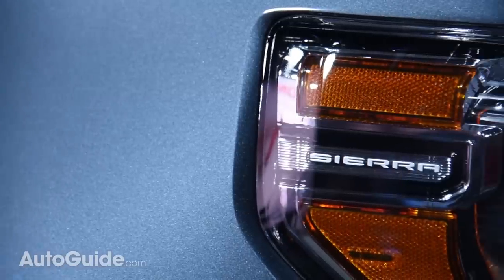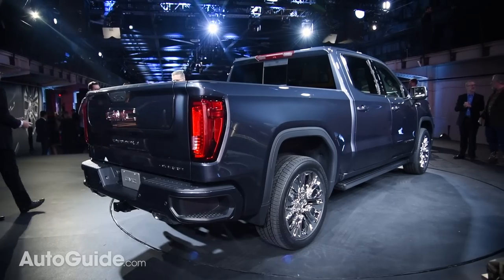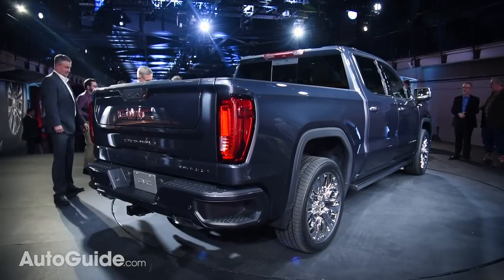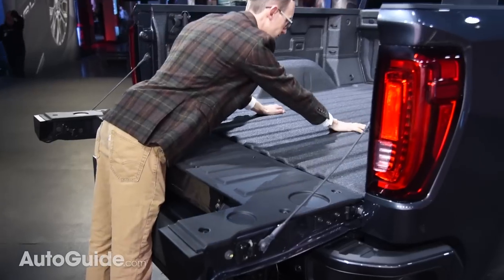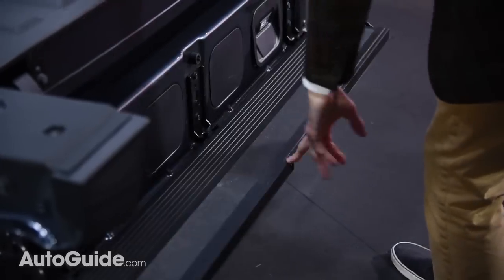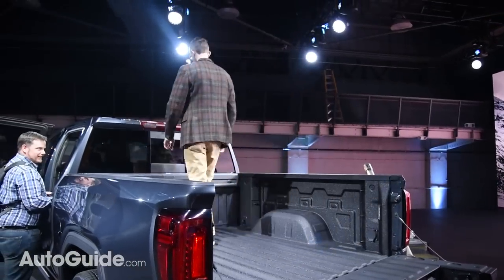But arguably the biggest news with this totally redesigned truck centers on cargo carrying. For starters, SLT and Denali models will come standard with a new multi-pro tailgate which offers six separate functions — yes, a full half dozen. This thing should allow easier access to the cargo box, enable second-tier loading, and even serve as both a step and a seat. How neat is that?